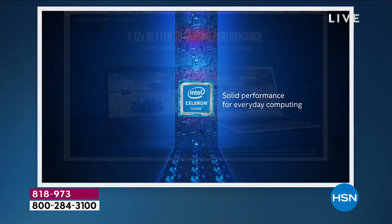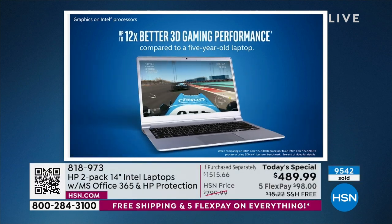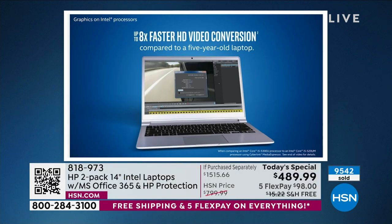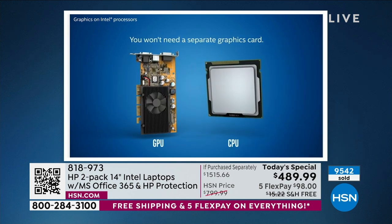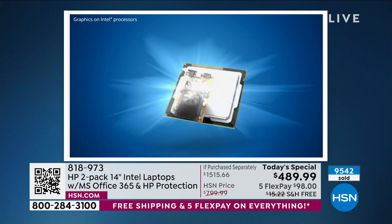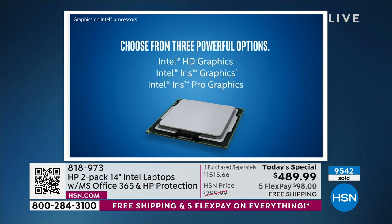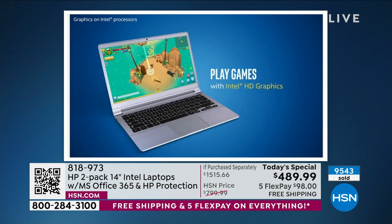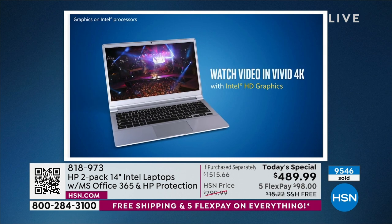Look at these wild numbers — compared to a computer from five years ago: 12 times better 3D gaming, 8 times faster high-definition video conversion. You don't need a separate graphics card — it's all built in. If we say 50% or 25% better, those are big numbers in electronics. We're saying 12 times better. We're saying 8 times better. It is a vast difference.